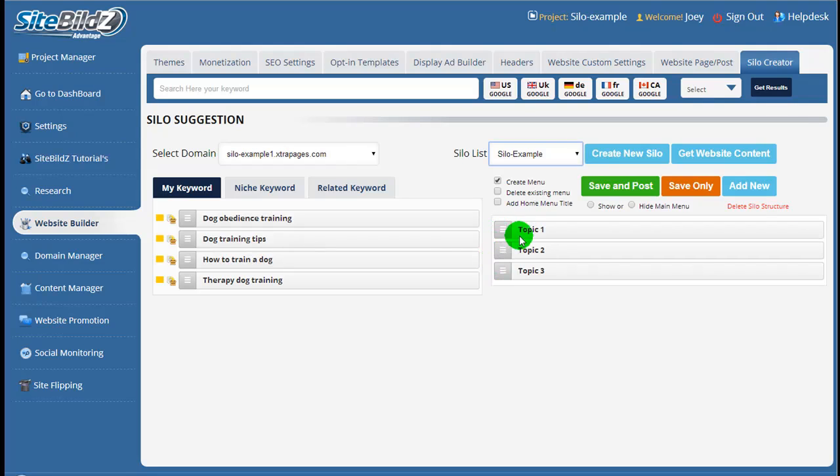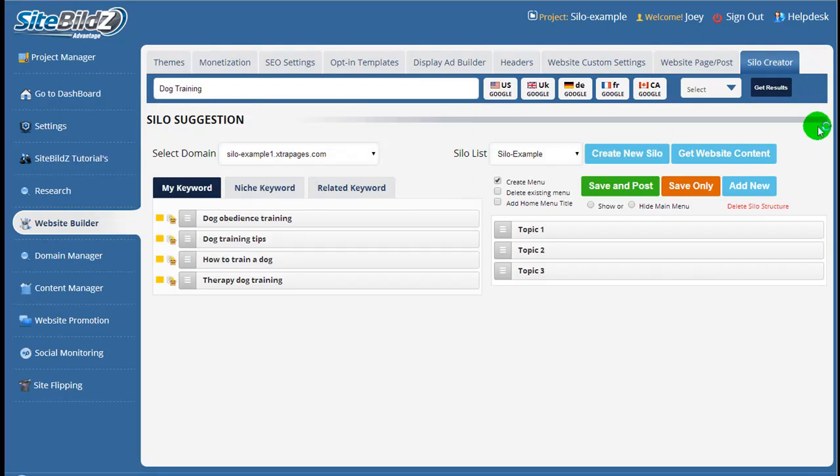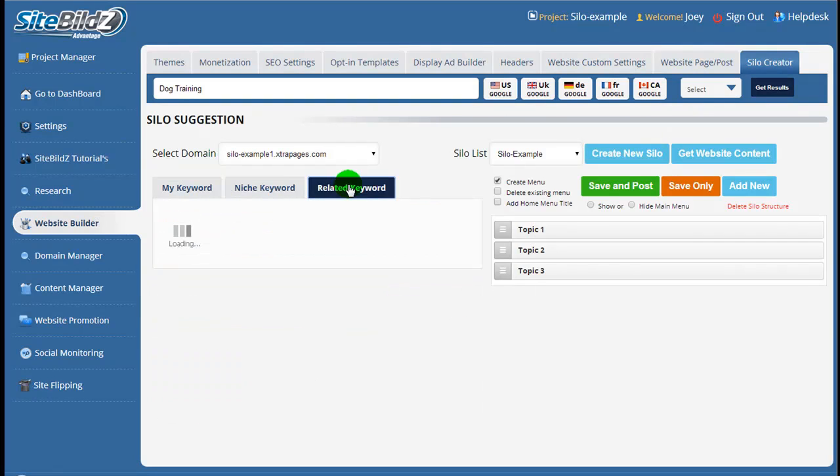I have, just for an example, Topic 1, Topic 2, and Topic 3. This is a simple drag-and-drop structure setup. Anything you find on the left that you want to add to your structure, you simply drag it to the right and put it in the appropriate place. On the left-hand side we see the My Keyword tab, where the primary and secondary keywords selected during research will appear. If you have the research package, any research you've done will show up here. You can also enter a keyword — I'll put in Dog Training and click Get Results — and those results will show up under the Niche Keyword tab and Related Keyword tab.